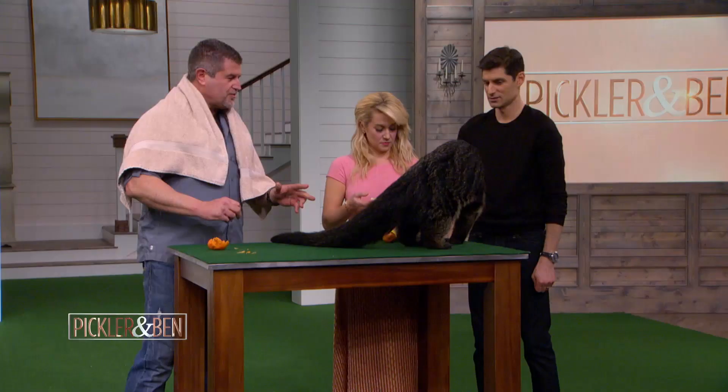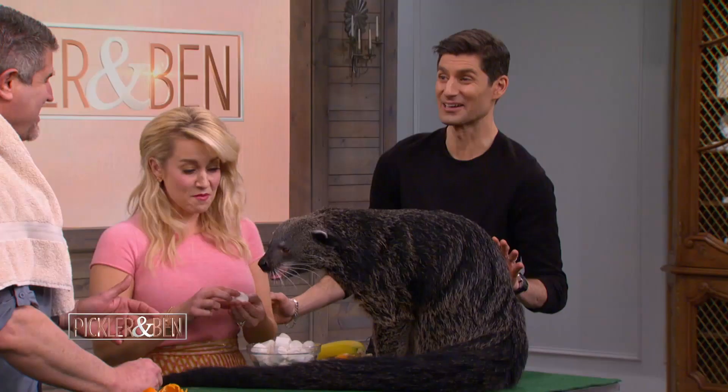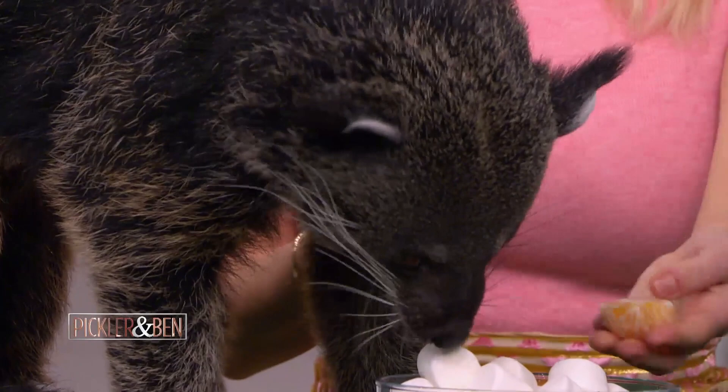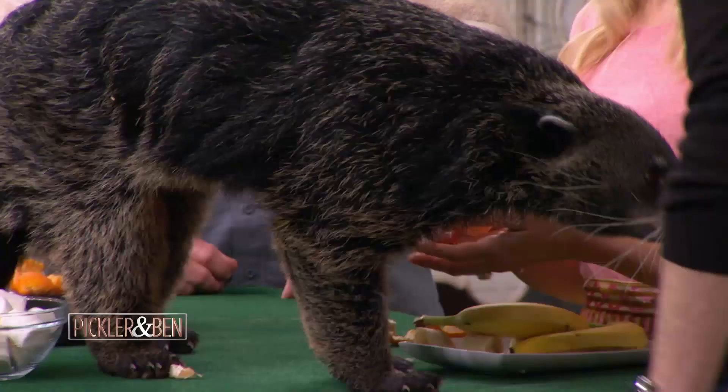He's more interested right now in the food than anything else. He's not mean — he just can get playful. These guys are omnivorous, meaning they'll literally eat anything. Binturongs — I don't know how they do it, but you can feed him one pound of food and he will produce two pounds of waste out of it.